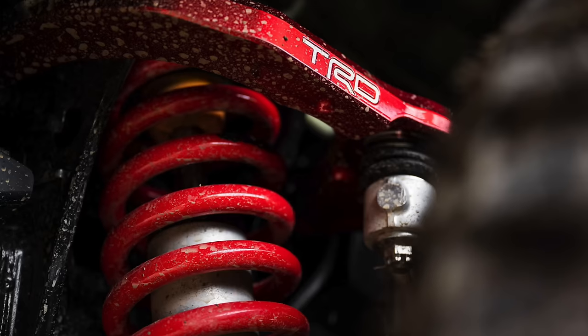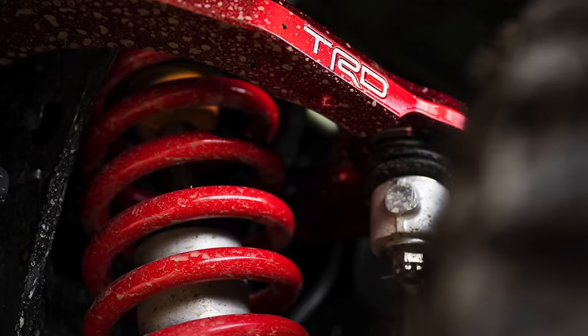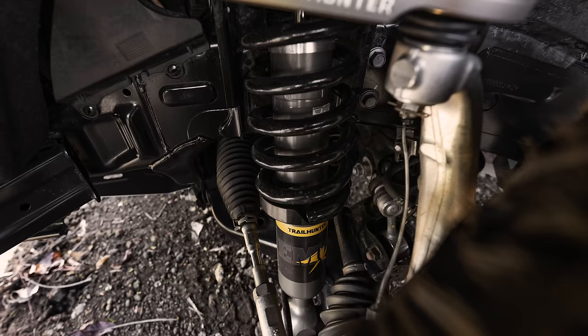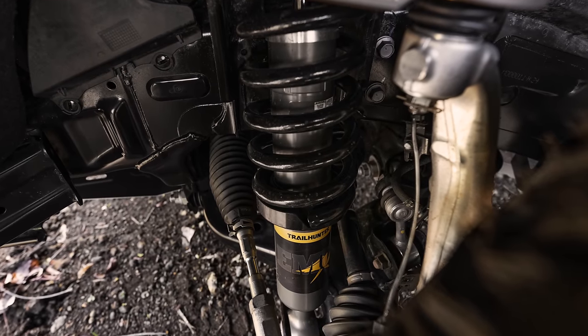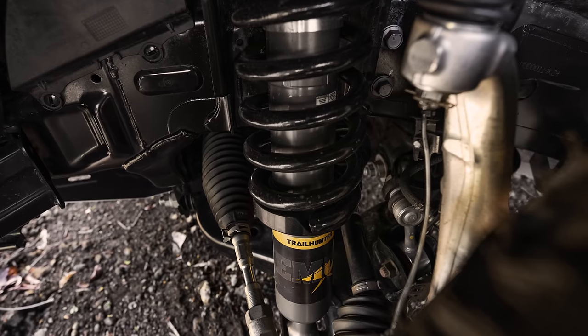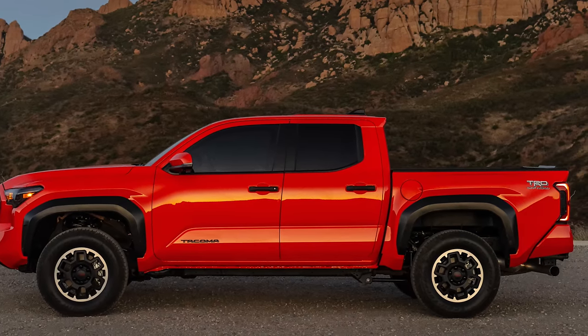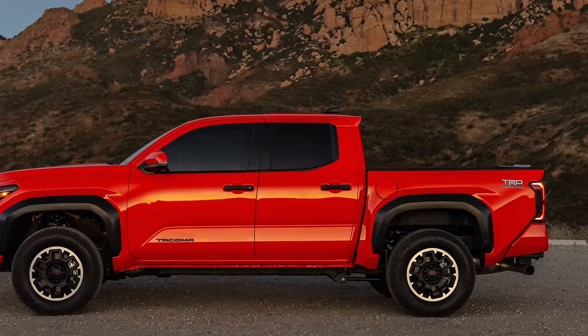With these trucks, there are going to be obviously different suspension systems. The TRD Off-Road does have a slight lift — it's a little bit taller than the SR5s. But the TRD Pro and Trailhunter do have exclusive suspension systems. The TRD Pro has a more race-refined Fox suspension system with adjustable coilovers and dampening. The Trailhunter is going to have an Old Man Emu suspension system designed more for carrying weight. The TRD Pro and Trailhunter sit about three inches taller than the base model — essentially a three-inch lift kit covered by the factory warranty.